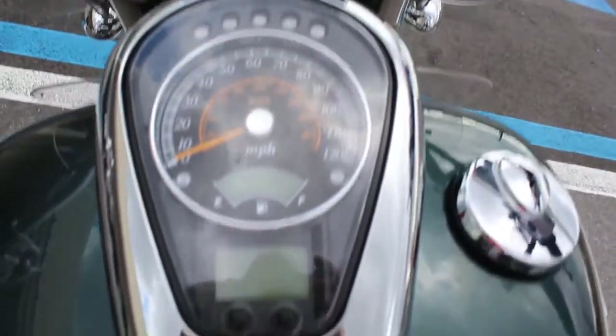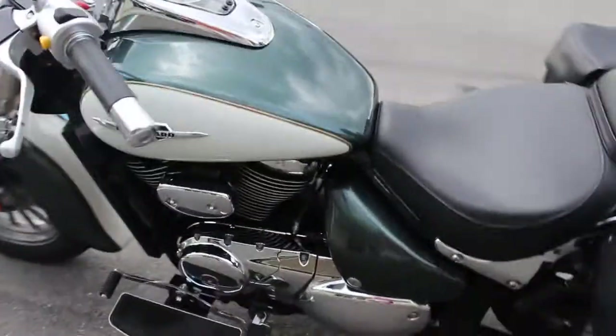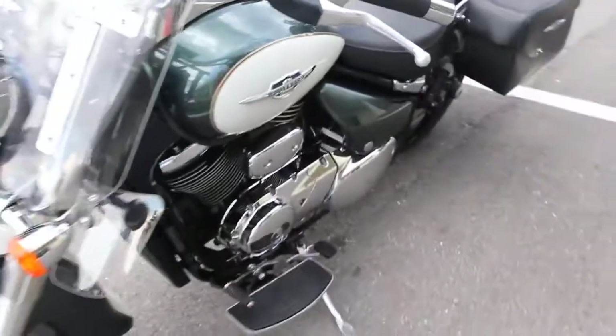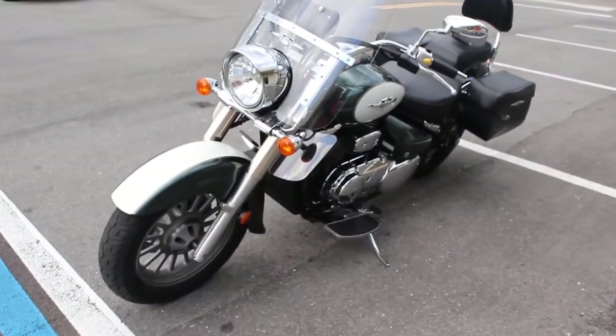These Boulevard C50s are really, really good starter bikes. Even though they're a full-size motorcycle, they're fairly light and easy to control.